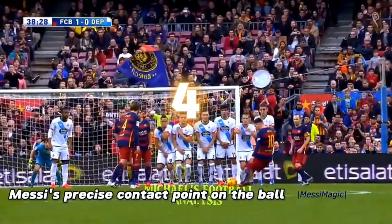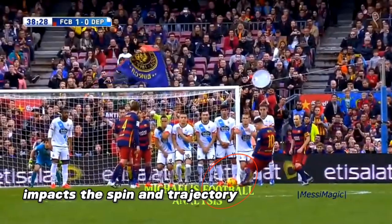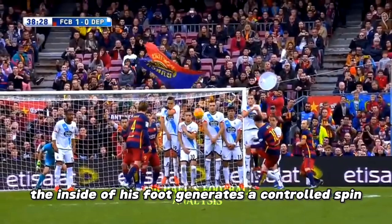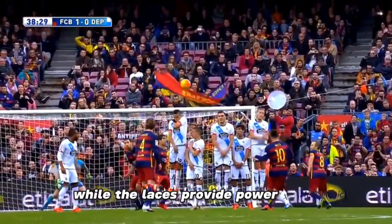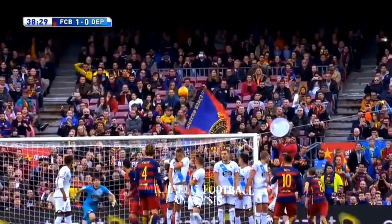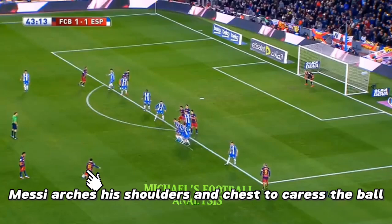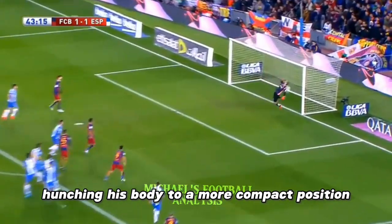Ball contact: Messi's precise contact point on the ball impacts the spin and trajectory. The inside of his foot generates a controlled spin for accuracy, while the laces provide power. To improve his accuracy, Messi arches his shoulders and chest to caress the ball, hunching his body into a more compact position.